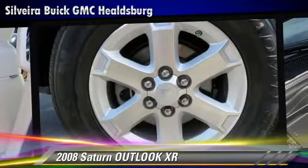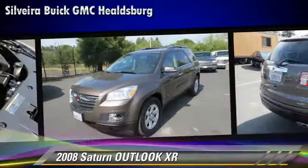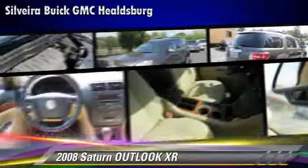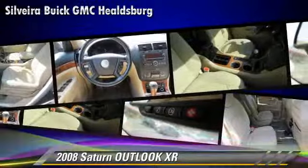Safety features include traction control, stability control, and four-wheel ABS. Comfort and convenience features include roof rack, third-row seating, and satellite radio.